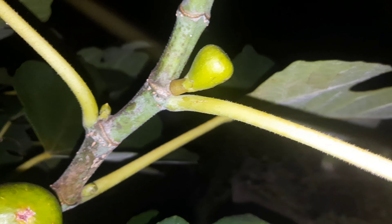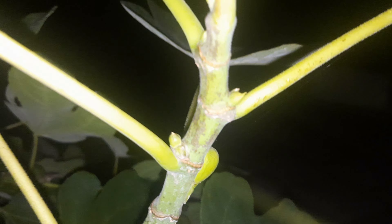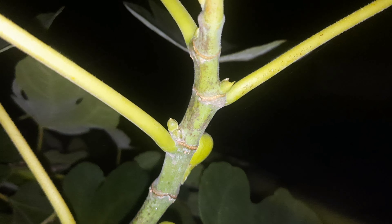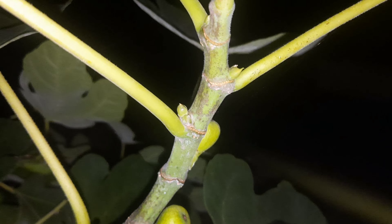Kijk, heel klein, even zuiver. Daar ook. Hier. En het resetje, kan een blad wezen, maar kan ook een vijg wezen. Kan dat een blad wezen? Of zal het nieuwe stelen geven? Ja. Kan een blad wezen, of een vijg.